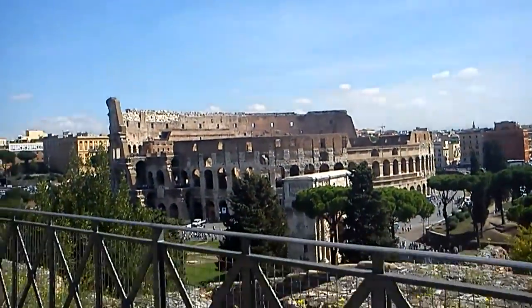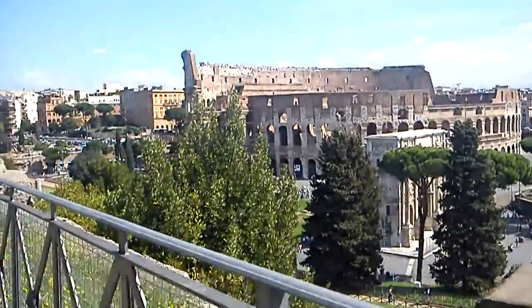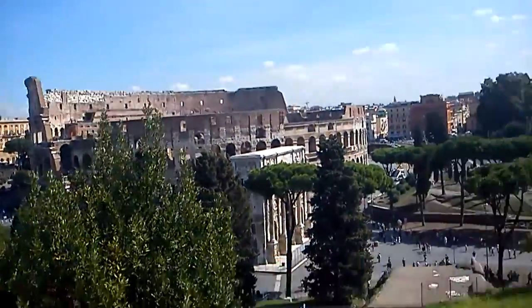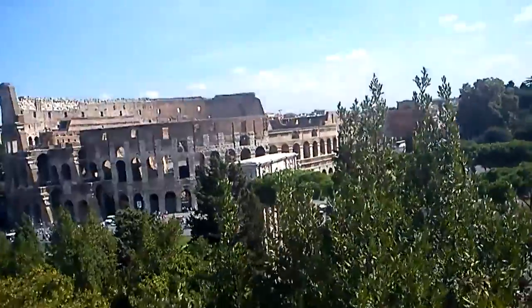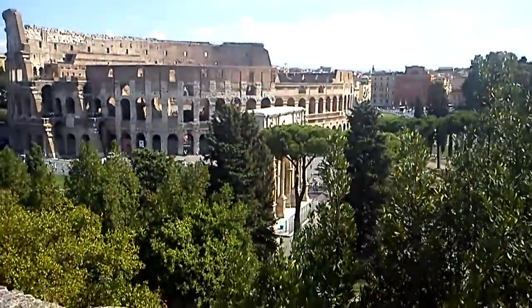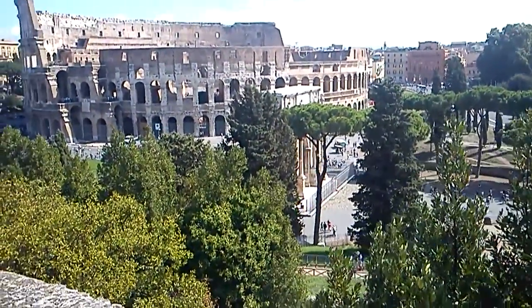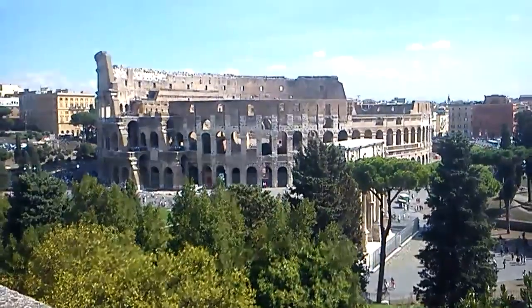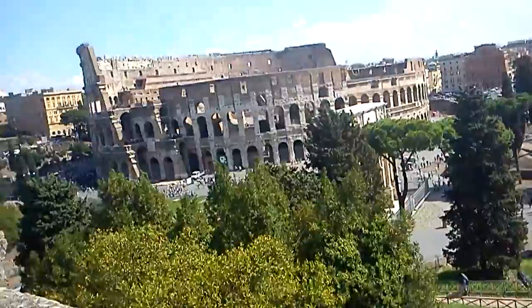We ended up walking all the way around this thing before we found the entrance — we definitely got a little lost. The Arch of Constantine is right down there. That white pillar standing all alone next to the Colosseum — that's amazing. Really glad we got a nice view of that.